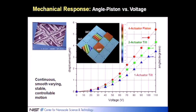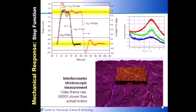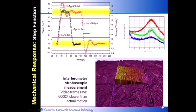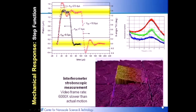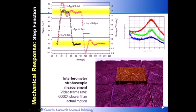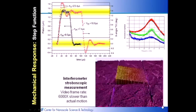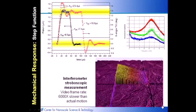This shows the dynamics of the device. We achieved the goals of making transitions in times on the order of 10 microseconds. What's shown here is stroboscopic interferometry slowed down by about 6,000 times. So we were able to do this, and the take-home message is that this was a fabrication achievement that really enabled this type of functionality.